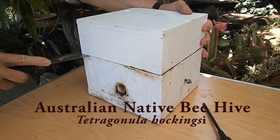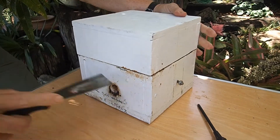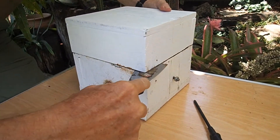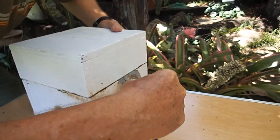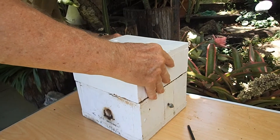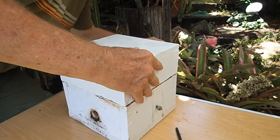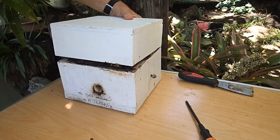My native beehive is probably dead because there's been no bees flying in or out of it in the past few days. I'm puzzled as to what has happened to it, but I've got my friend Ian Cameron here and we're going to open it up and see what the problem is.